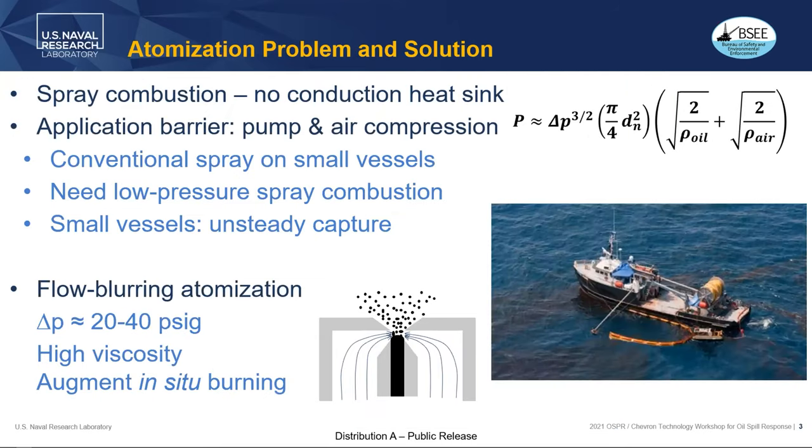Spray combustion has some problems though. There's the application barrier with infrastructure support — the pump and air compression process can use a lot of energy. Conventional spray on small vessels becomes a problem with trying to supply that pressure. So we need to use a low pressure spray combustion process. The technology we've applied is called flow blurring atomization, a low pressure atomization process developed for highly viscous liquids.